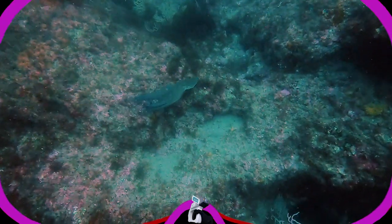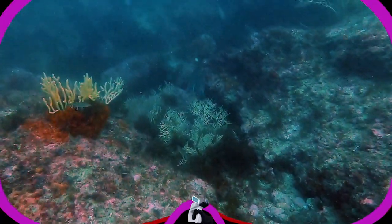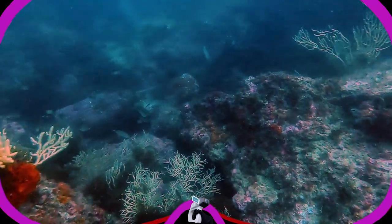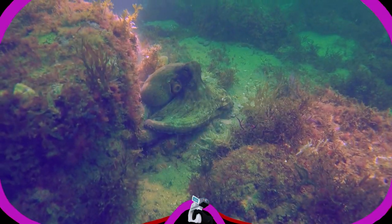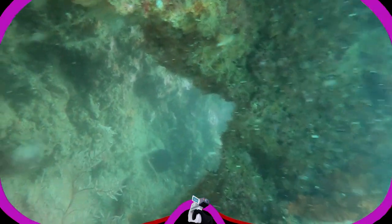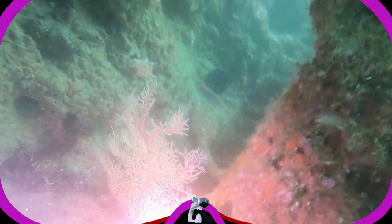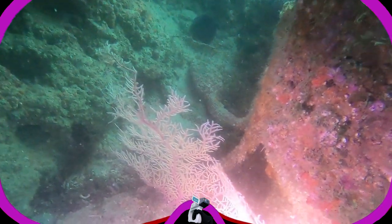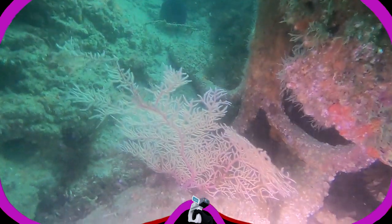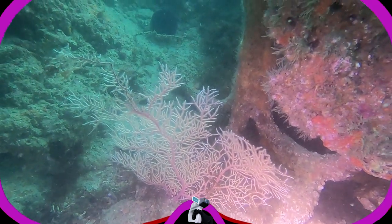Hi dude! It's always a pleasure to meet an eight-armed friend down here. Because of the rocky seafloor in this area, a lot of ships have lost their anchors over the decades, if not centuries. Here is one of those lost anchors.